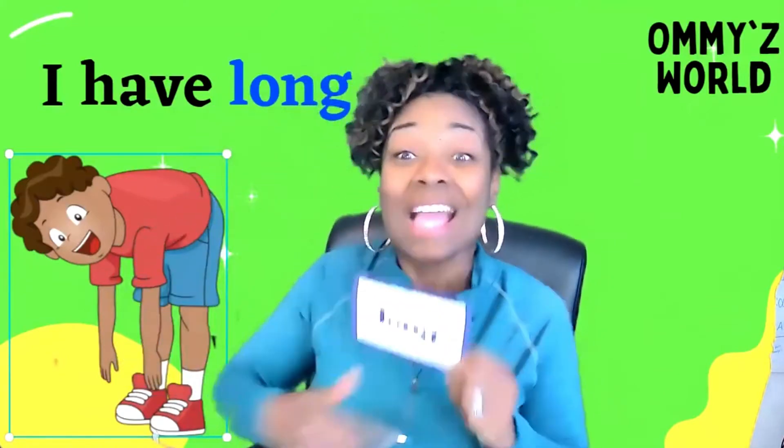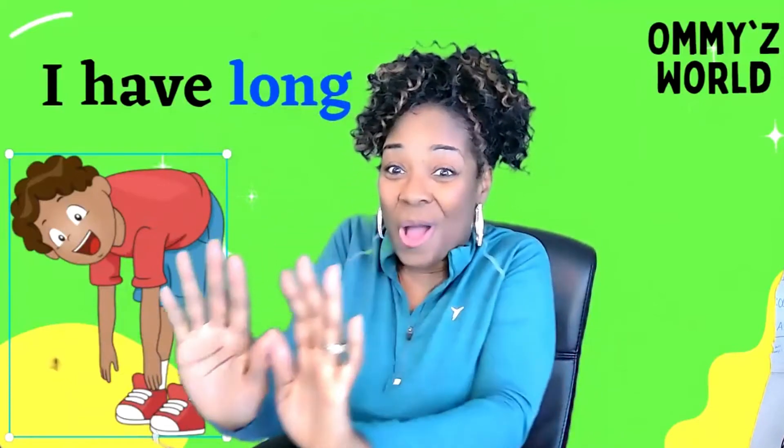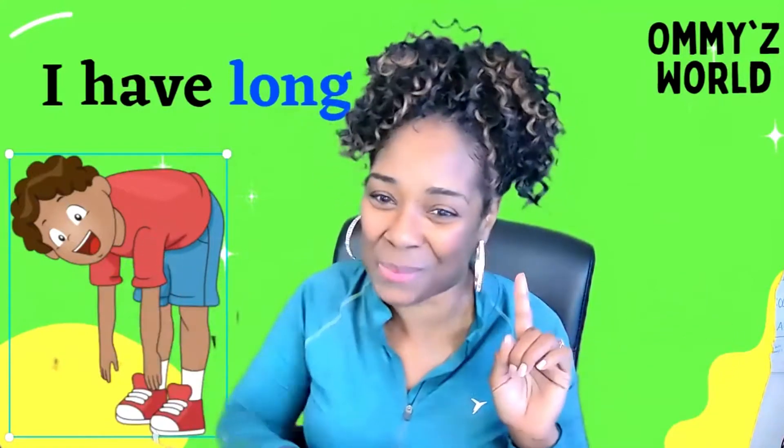Very good, friends. The word is long. Take a look at our friend over here who's showing us his long arms. Friends, stay with me as we talk about this word.